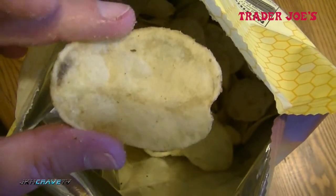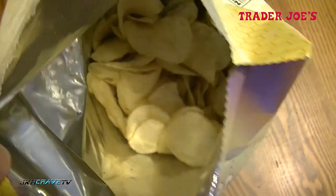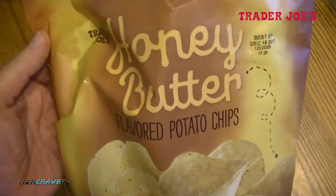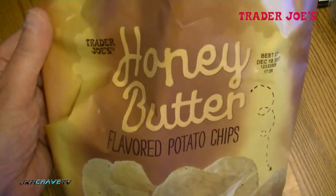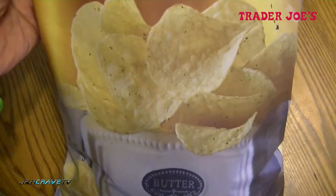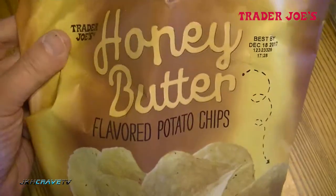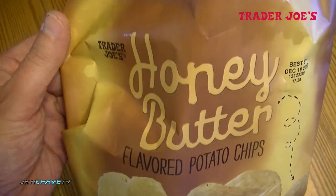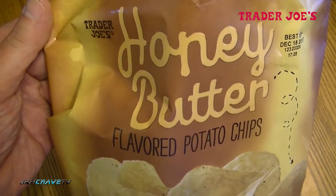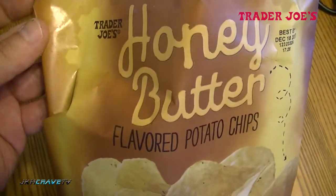I've never seen anything like this and never tasted anything so good. The Trader Joe's honey butter flavor potato chips are a definite knock-it-out-of-the-park hit. On a scale of 1 to 10 with 10 being the very best, I'm going to go for these exclusively from now on — they're absolutely great, 10 plus. Go out and try them if you're lucky enough to live near a Trader Joe's, highly recommended.